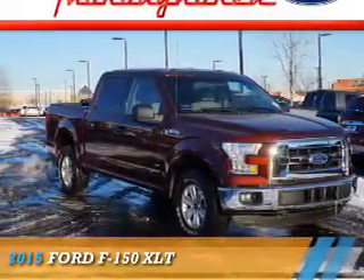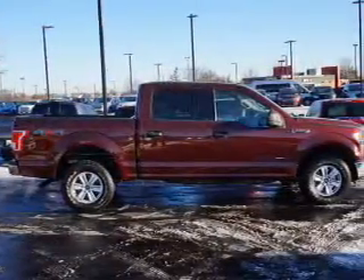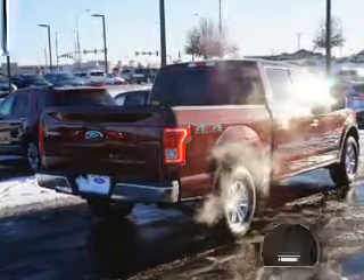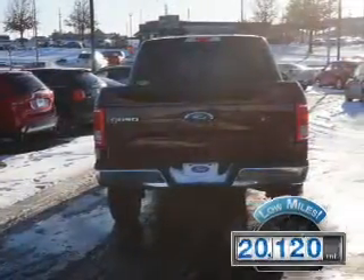Presenting the 2015 Ford F-150, it's powered by four-wheel drive, a 3.5-liter six-cylinder engine and an automatic transmission. With fewer than 25,000 miles, this vehicle has a long road ahead.